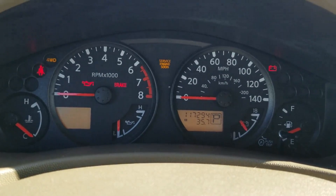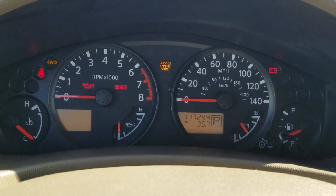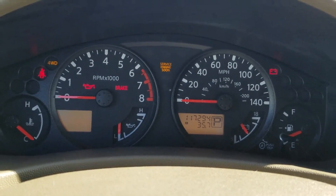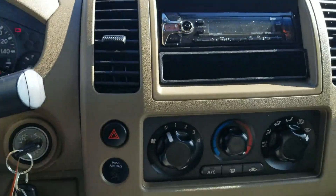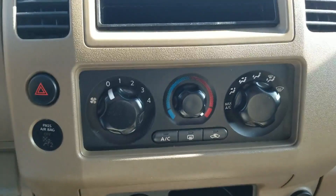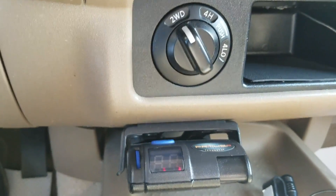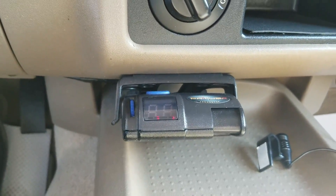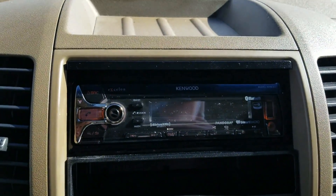Taking a look at our dash here, we've got 117,294 km on this unit, which is pretty low for a 2007. AC, heat, pretty standard, 4x4, as well as trailer brakes there, and it does have an aftermarket Kenwood deck on it.